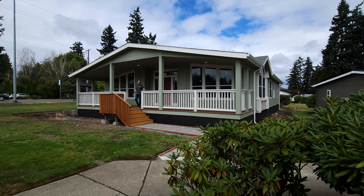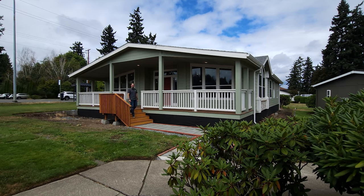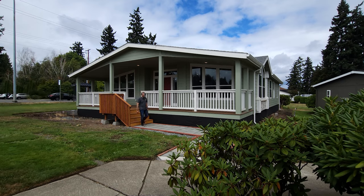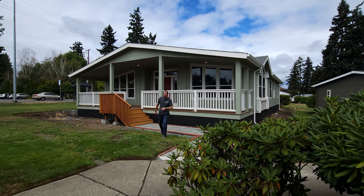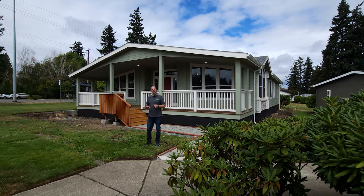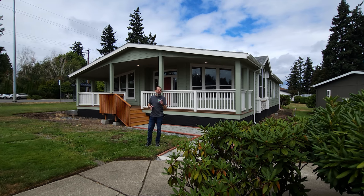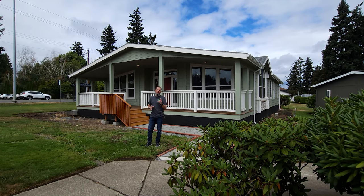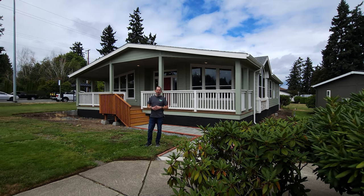Hey everyone, it's Will with ManufacturedHomes.com. Welcome back to Where's Will's Manufactured Home Tours, and thank you for spending some time with me today here on the channel. Today I'm in Puyallup, Washington, and we're visiting Detray's Custom Housing. The home right behind me is an immaculate triple wide built by Kit Custom Home Builders. This floor plan I have not seen before, and I love the way this floor plan flows. So let's get in there — I'm going to tell you all about it.